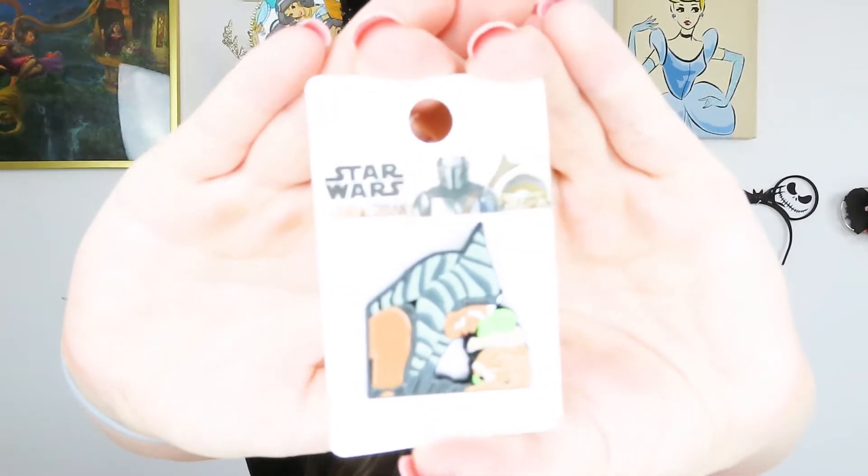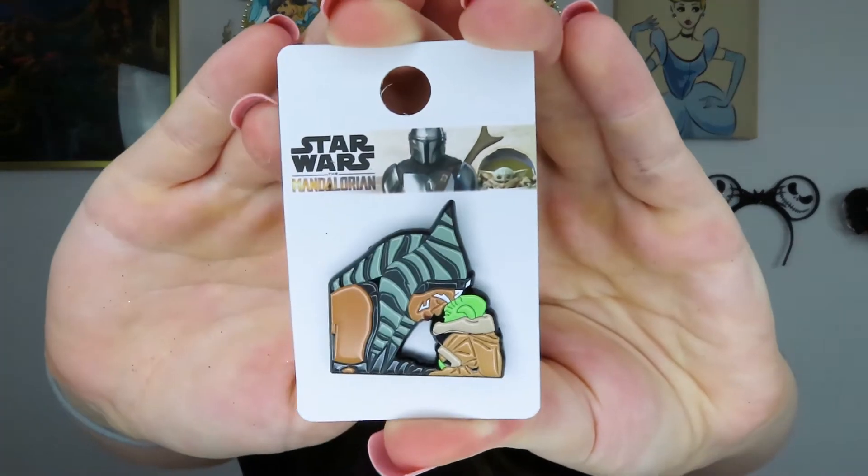It is a lot smaller than I thought, and the quality doesn't come off well. I feel like it looks worse when it's smaller than when it's bigger — if that makes sense. Next up I got two princess pins.